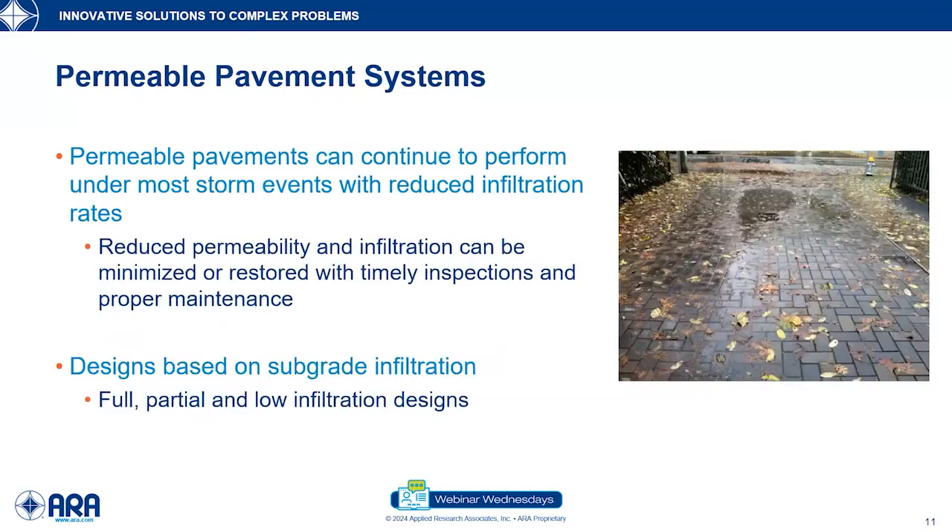If we do have some clogging — and that's inevitable — these pavements have been shown to still continue to perform under most storm events, even with that reduction in infiltration. However, we have to make sure we're doing timely inspections and proper maintenance and restoring that permeability so that we can have success over the life cycle of the pavement. There are three basic types of design based on subgrade infiltration: full infiltration, partial infiltration, and low infiltration design.